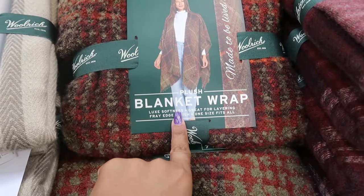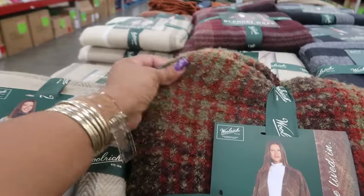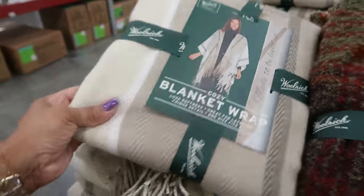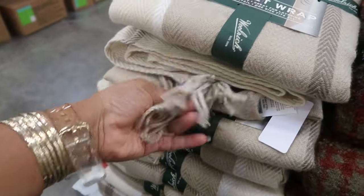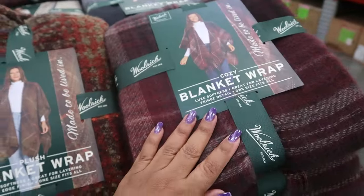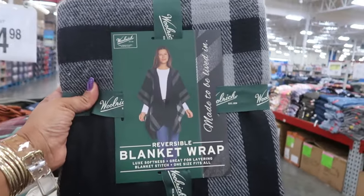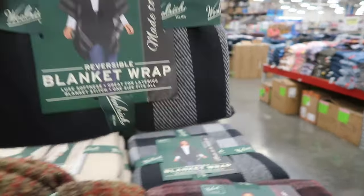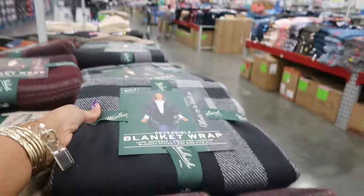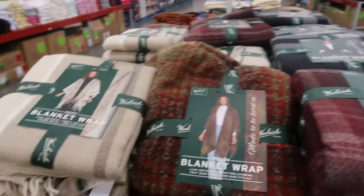Here are some blanket wraps by Woolrich, one size fits all, for $14.98. There's this one, one at the bottom, and the burgundy one. You can also get a black and gray reversible blanket. Some are labeled 'reversible,' some say 'cozy,' and some say 'plush and cozy.'